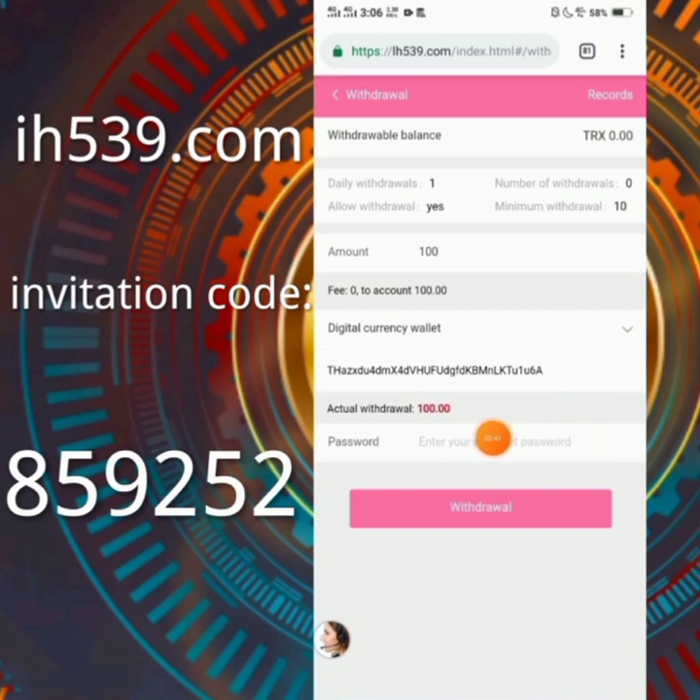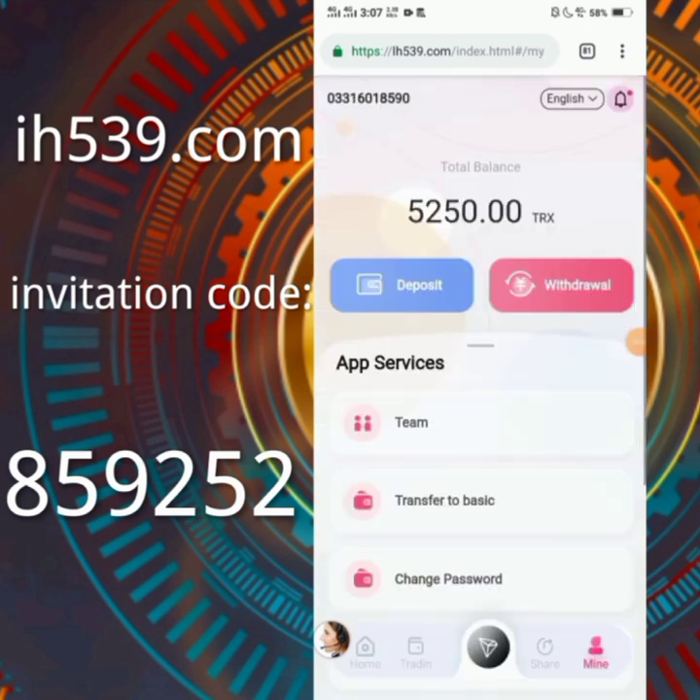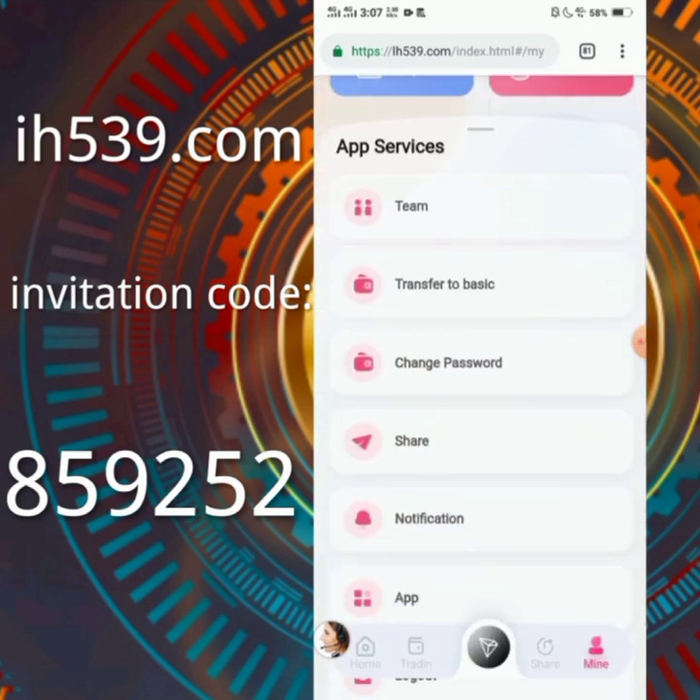Enter your payment password here — the payment password is a secret. Enter your password and click on withdraw. Your withdrawal will be processed and withdrawals are instant. You can withdraw money once every 24 hours.